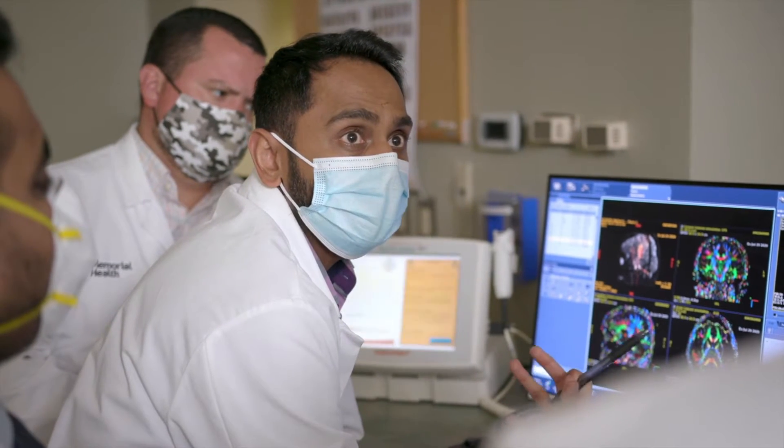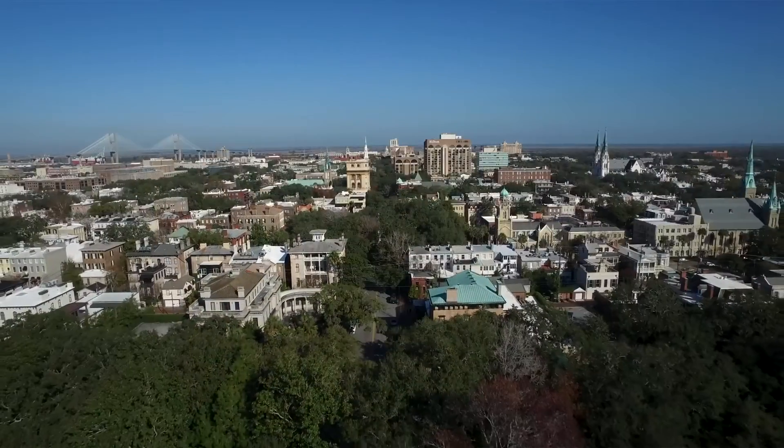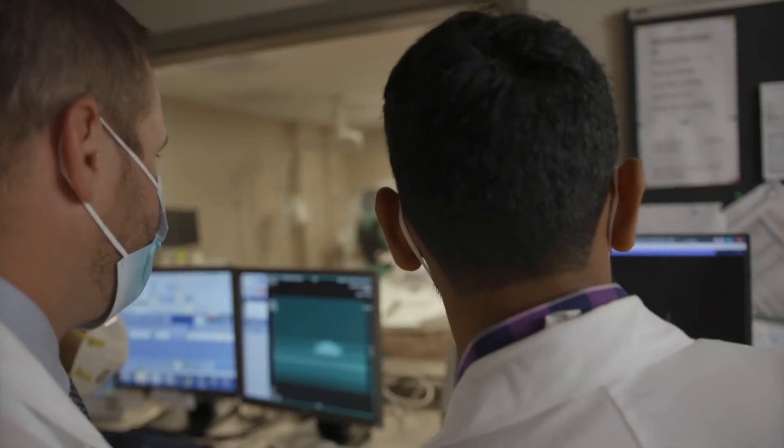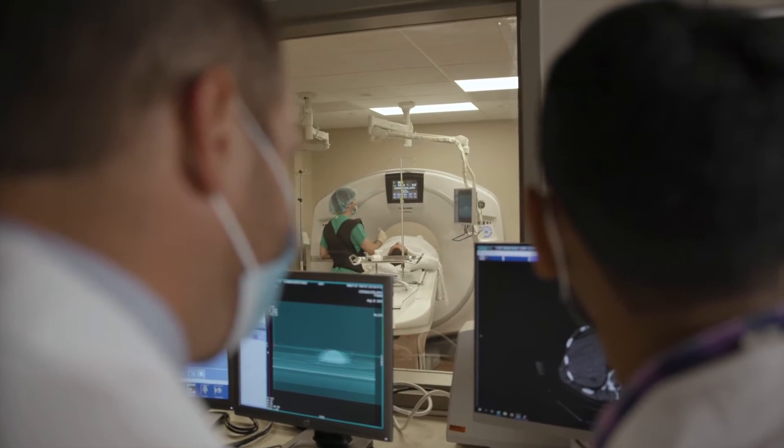Residents are not competing with fellows for experience with body procedures. We get a lot of hands-on experience. Our hospital is the only major level one trauma center in this area between Jacksonville and Charleston, so we have a wide catchment area. We have a dedicated cancer center, so we get really complex cases. We get exposed to a lot of different things, and we probably graduate with reading over 15,000 cases by the end of our residency, which is a lot, and that correlates with doing well on your own in practice.